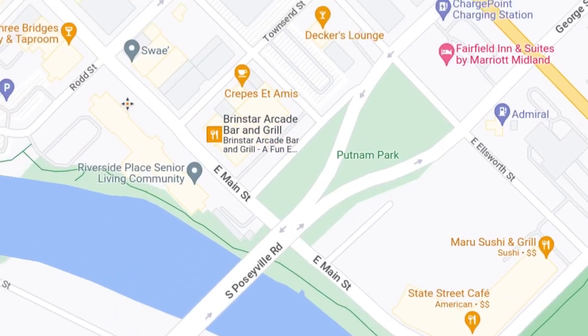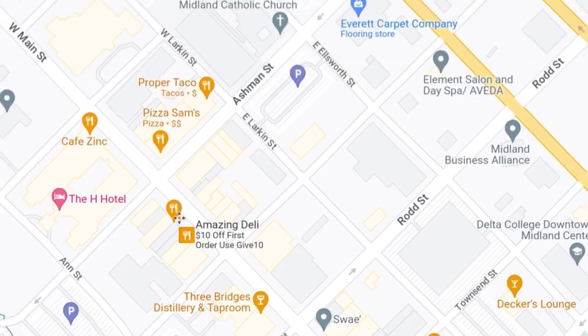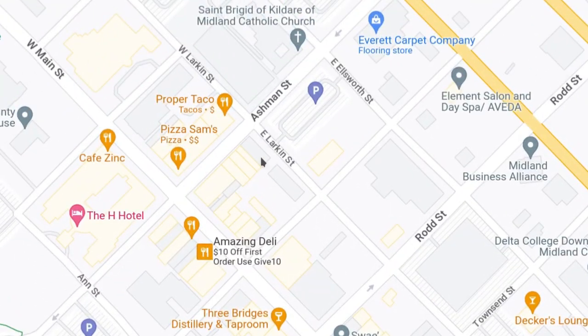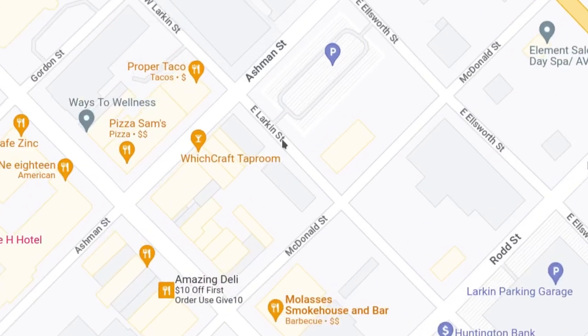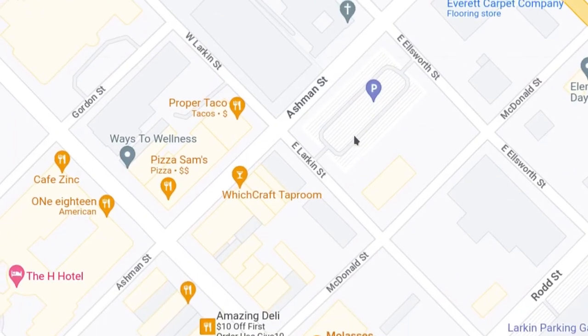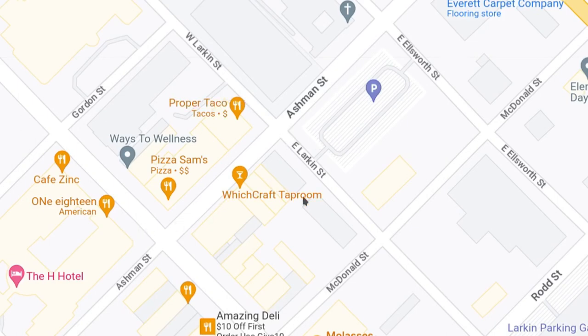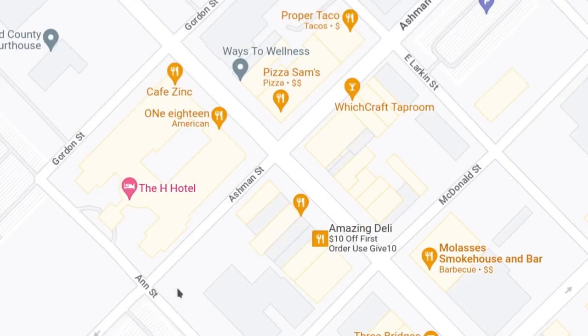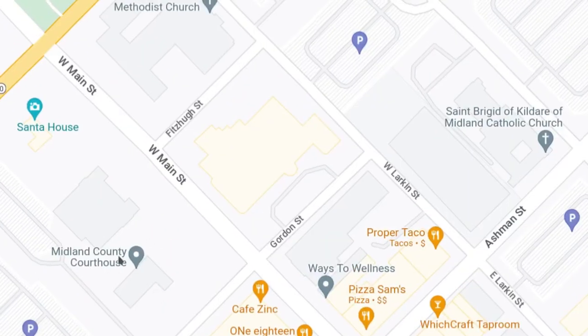Right here is Main Street. It takes you to all the businesses that are in the downtown district — a bulk of them are along Main Street. You can get other businesses like on Ashman, for example. You have Proper Taco, Witchcraft Tap Room, and Pizza Sam's.